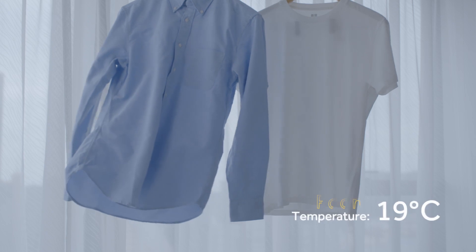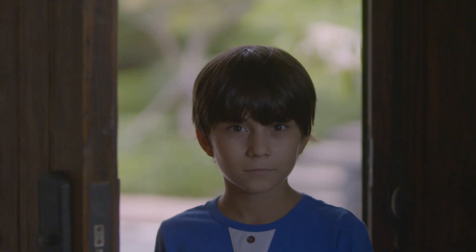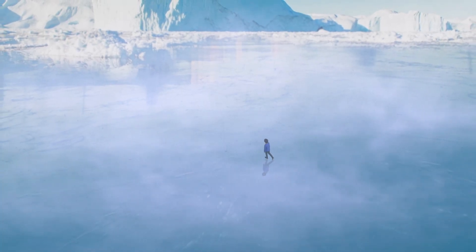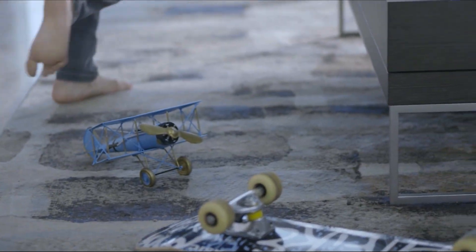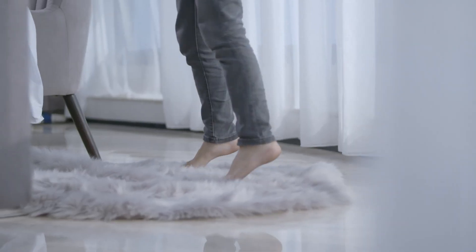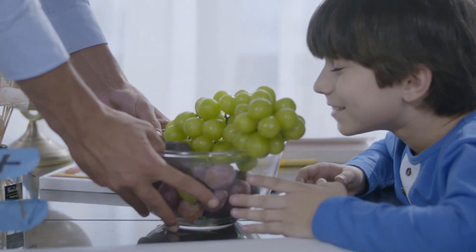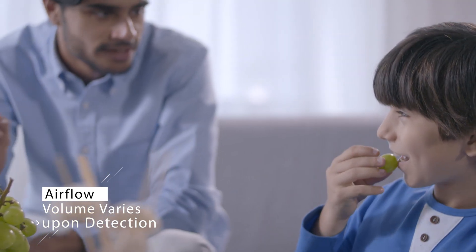Strong airflow ensures your ultimate cooling experience. Smart Detection cares for every bit of your comfort.